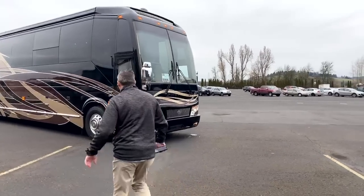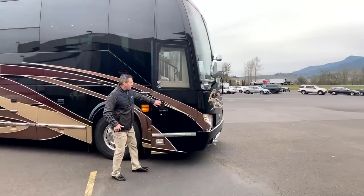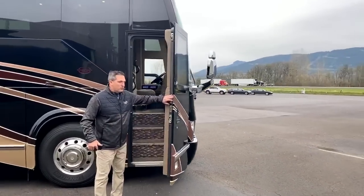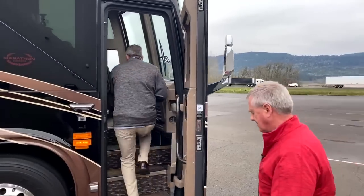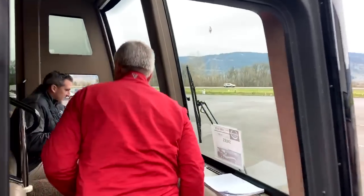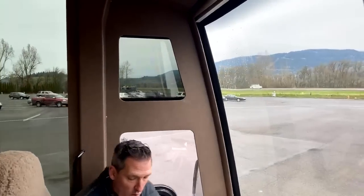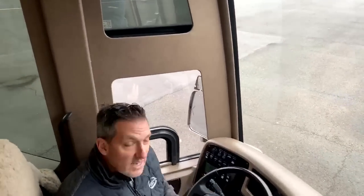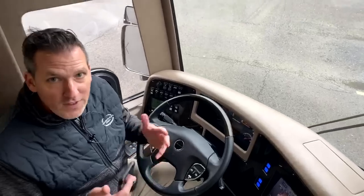Let's head on inside. Coach 1266, a beautiful 2018 - it's for sale. We're going to drive it. Come on in, Dave. I'll turn that off so we can hear. Last night I went on the Prevost Owners Group and asked everybody on the Prevost Owners Group on Facebook.